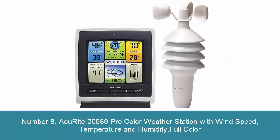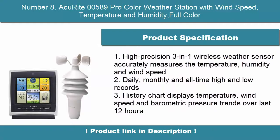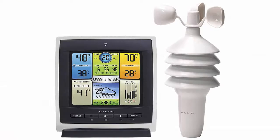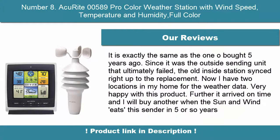8. AcuRite 00589 Pro Color Weather Station with Wind Speed, Temperature and Humidity. Full color, high precision 3-in-1 wireless weather sensor accurately measures temperature, humidity, and wind speed. Tracks daily, monthly, and all-time high and low records. History chart displays temperature, wind speed, and barometric pressure trends over the last 12 hours.